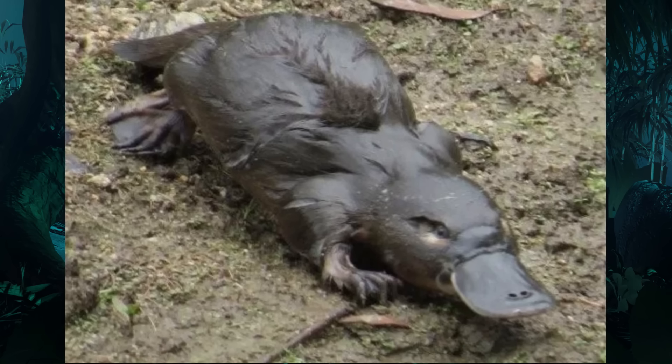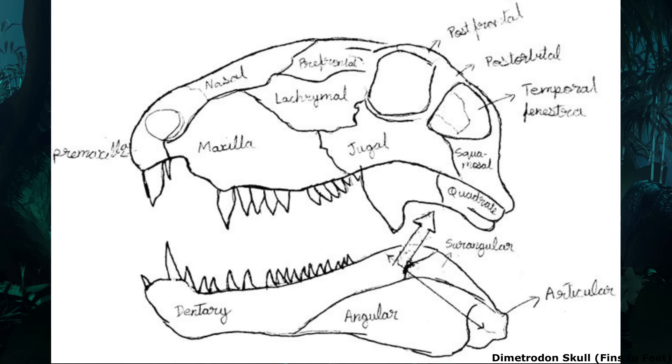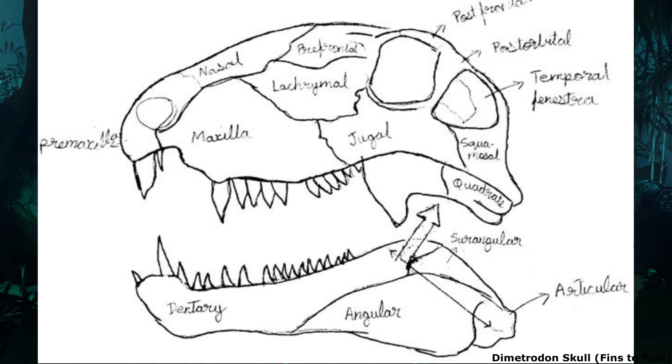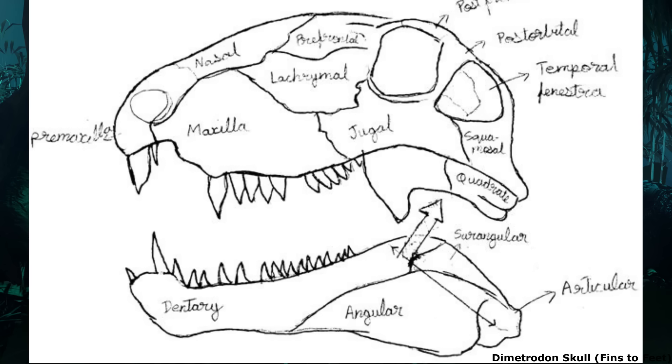Another important mammaliaform trait was the reduction of the many bones in the lower jaw. In earlier synapsids such as Dimetrodon, the dentary bone formed about the first half of the lower jaw, with the rear half being made up of the angular, surangular, pre-articular and articular bones.